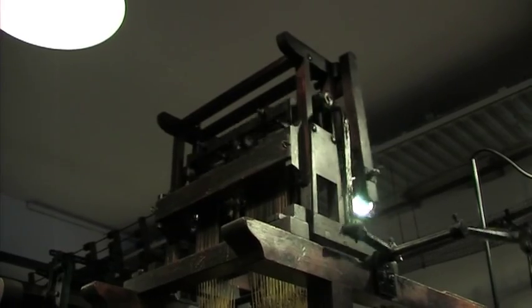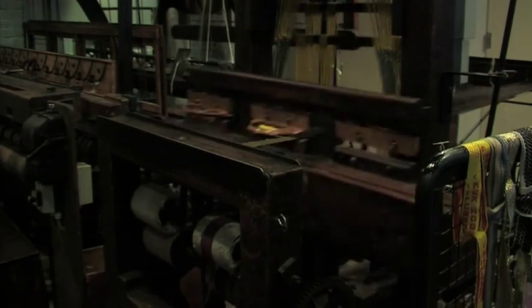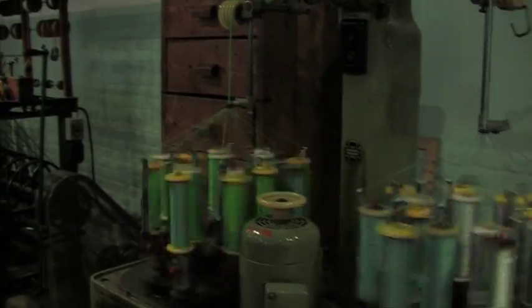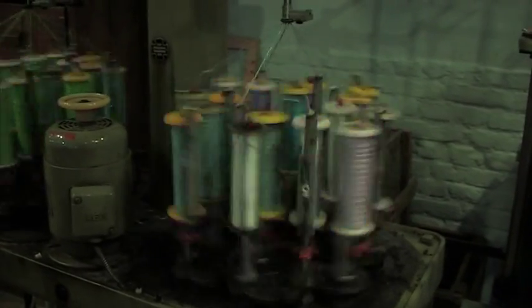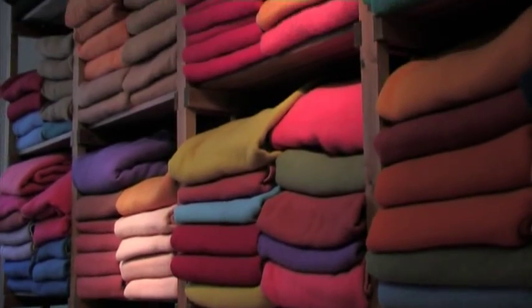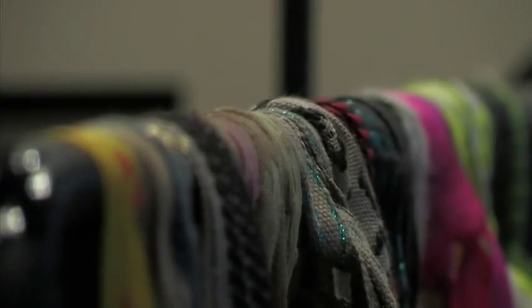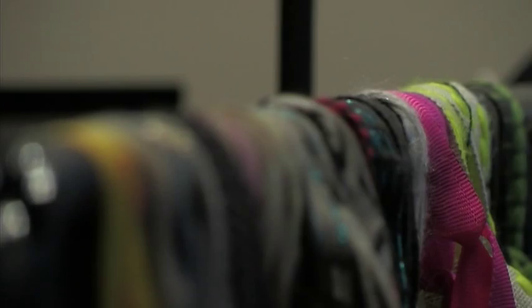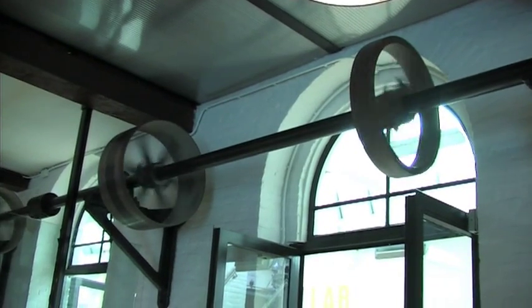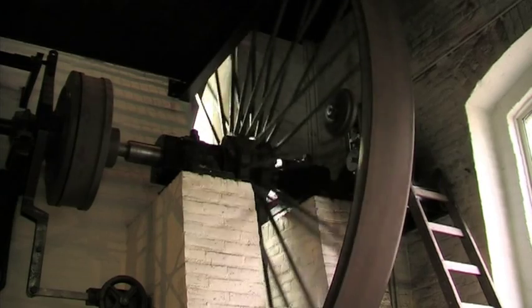Nowadays we just turn on the switch and everything starts moving. Well, it wasn't so easy back then. All around the hall you see spinning wheels connected to the machines. These wheels are not driven by a simple battery, but by steam.